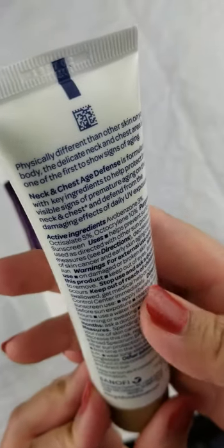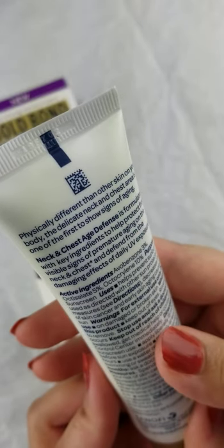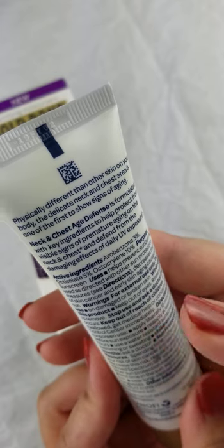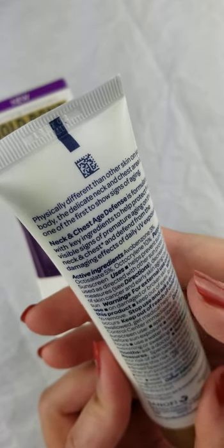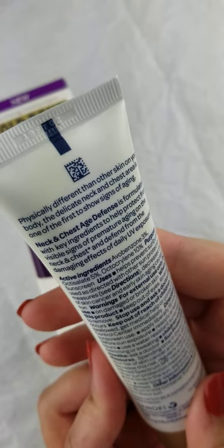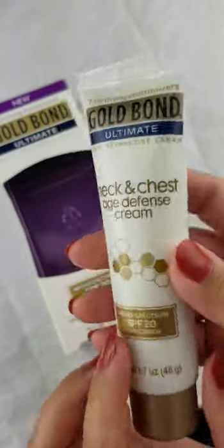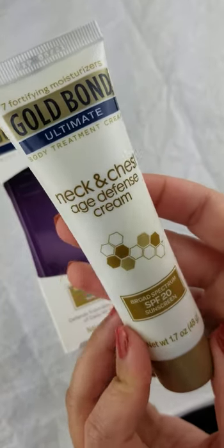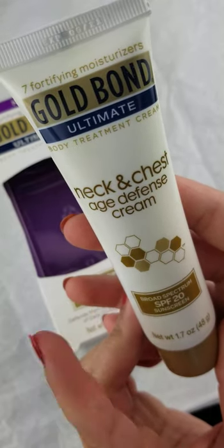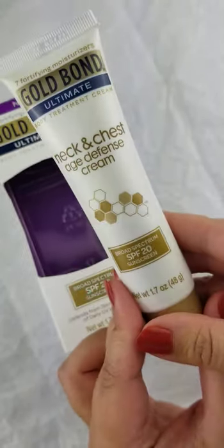This is supposed to help prevent sunburn and provide sun protection. It is also supposed to decrease the risk of skin cancer and early skin aging caused by the sun. If you don't know this already, for women at least, the neck is the first area that starts to show significant aging.